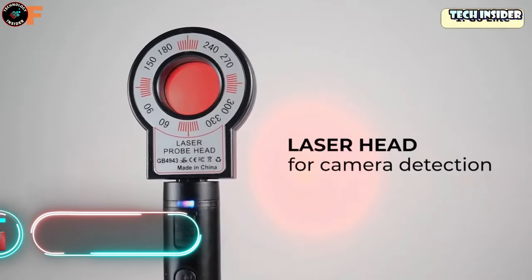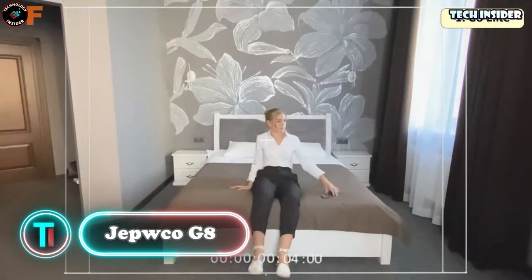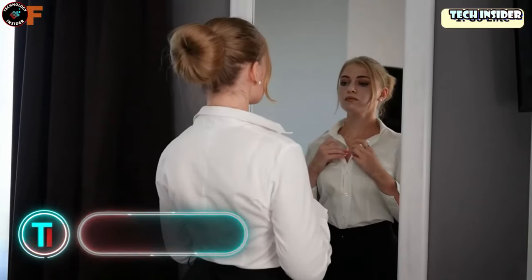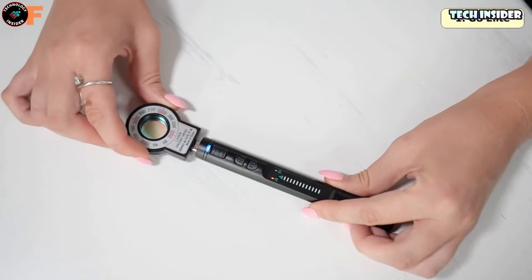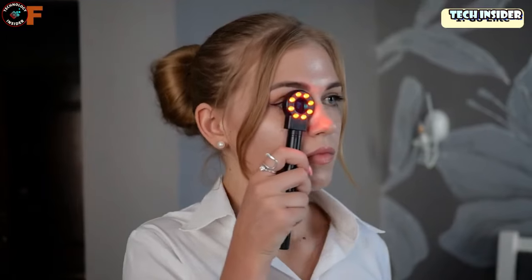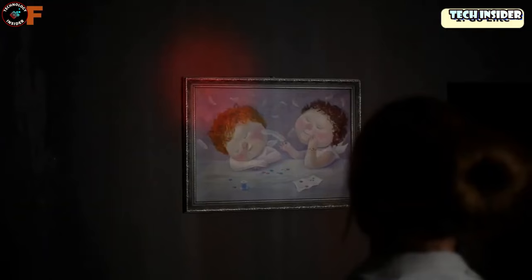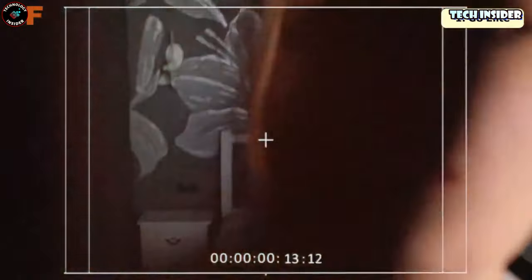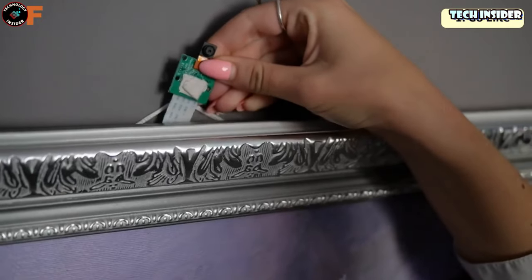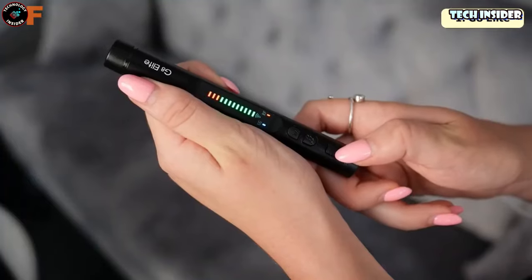Gepso G8 — the G8 Elite, your ultimate portable wireless hidden camera detector. It's a game changer for your privacy and safety. Equipped with four professional modes and cutting-edge detection technology, this device can spot both wired and wireless hidden cameras, eavesdropping devices, GPS locators, and much more. It's incredibly portable and easy to carry, weighing just 25 grams and being 75% smaller than a standard bug detector.